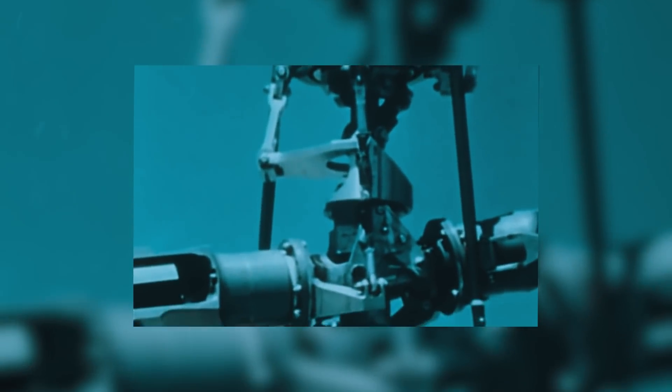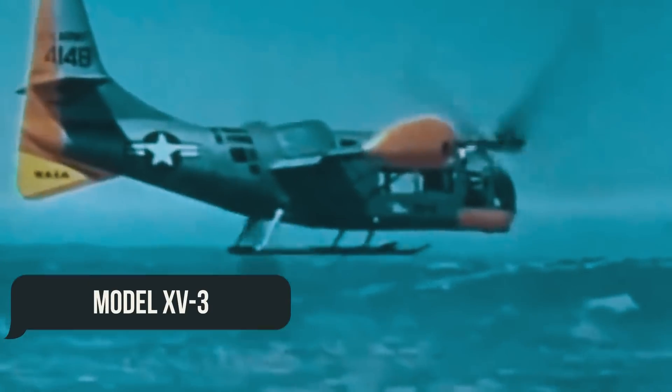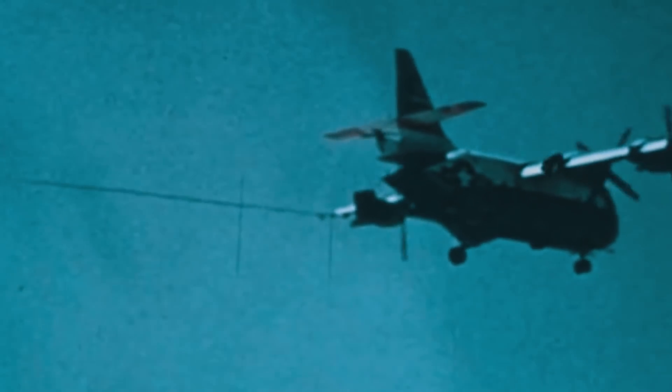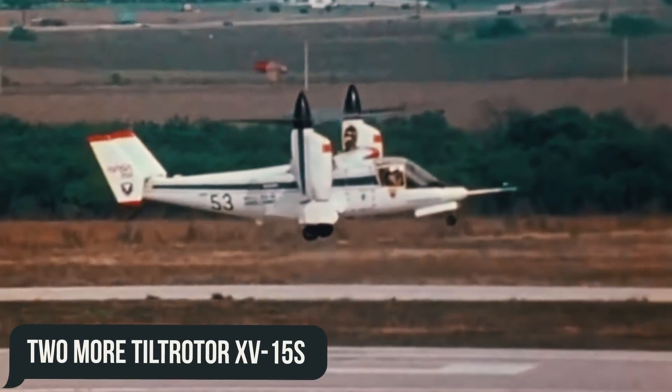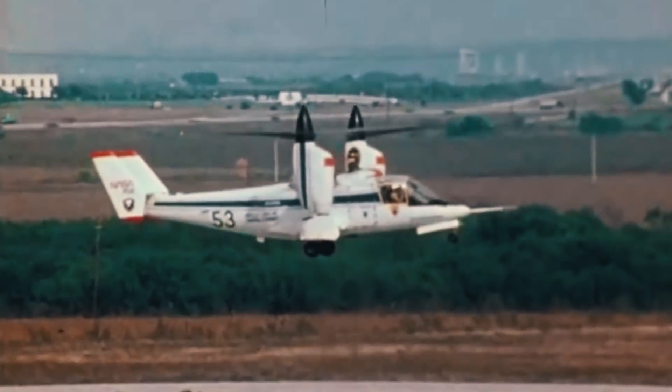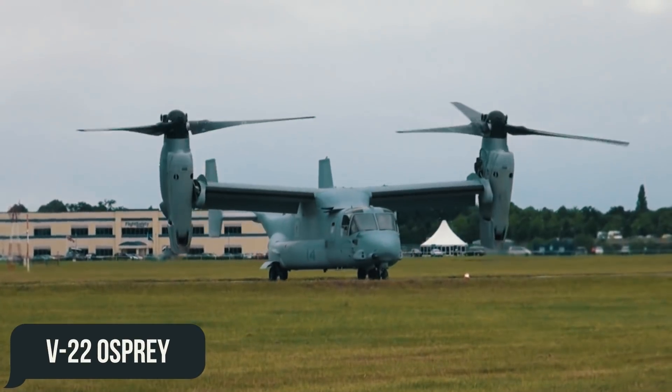The first American aircraft with tilting propellers, also known as a tiltrotor, which combines the vertical takeoff capability of helicopters with the speed of a turboprop aircraft, was initially introduced by Bell. This is specifically the experimental model XV-3, which made its first flight in 1955. The tests were regarded as a success, and based off of this, two more tiltrotor XV-15s were developed for test purposes, which formed the basis for the legendary V-22 Osprey.